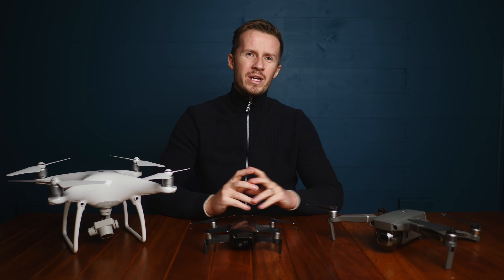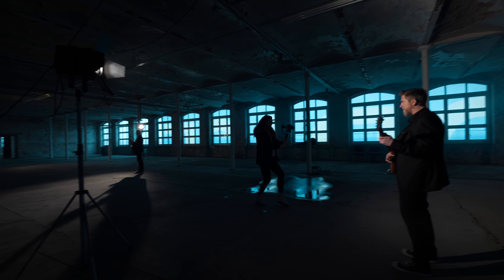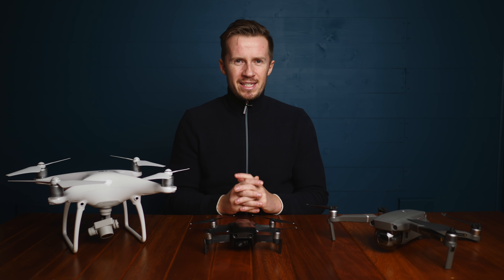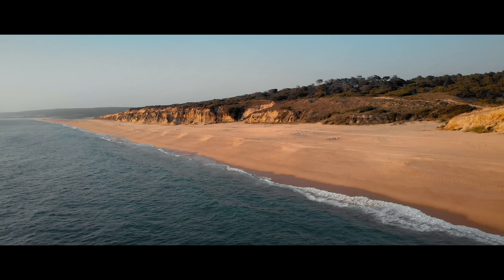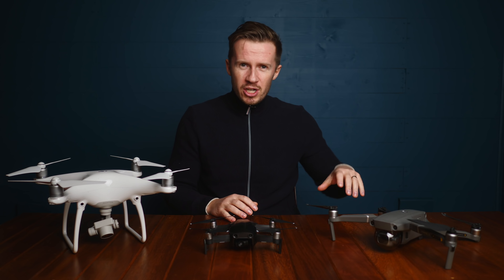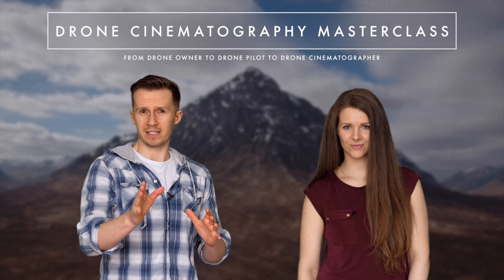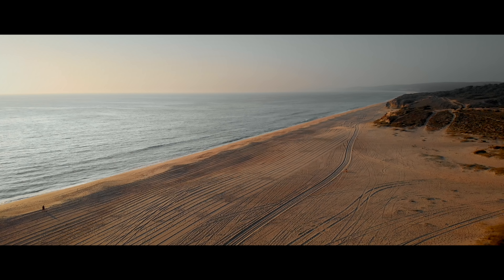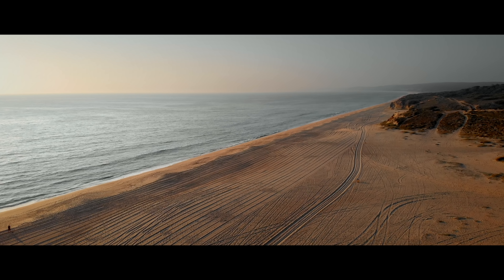Fans of this channel know that we are filmmakers first, drone enthusiasts second. For us, a drone is just a means of getting a camera in the sky for a new perspective in our cinematography. So if you want to learn to fly like a filmmaker, check out our drone cinematography masterclass — there's a link in the description below with a discount code embedded. We will get you from drone owner to drone pilot to drone cinematographer in a cinematic and enjoyable way. Any of the drones on this table can produce stunning footage if you know what to do with them.